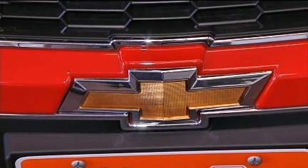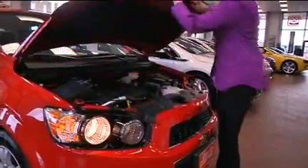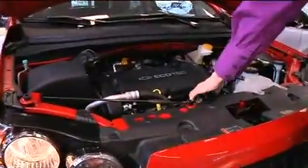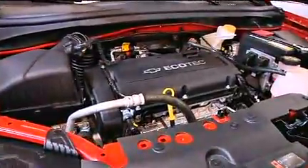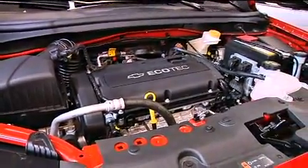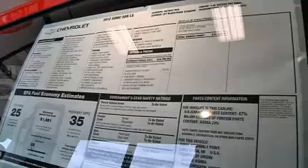The 2012 Chevy Sonic gets 26 miles to the gallon in the city and 35 on the highway. It's powered by a 1.8-liter 4-cylinder Ecotech engine, or the optional 1.4-liter 4-cylinder Ecotech turbo engine. Transmissions come automatic or manual, and it starts at $13,865.